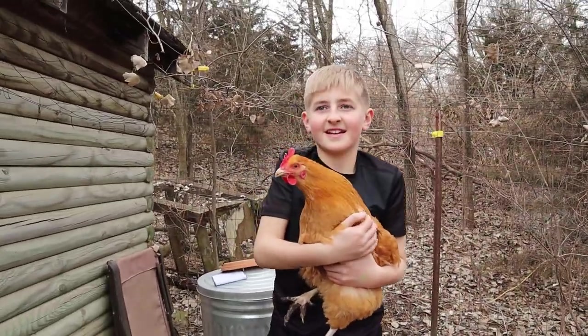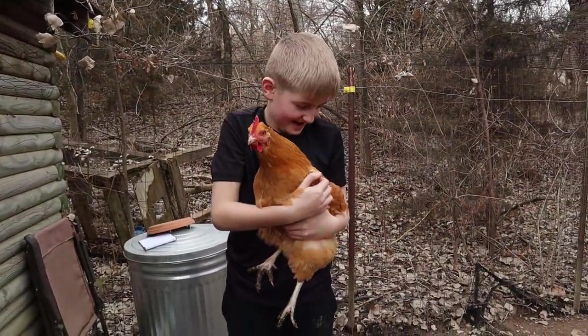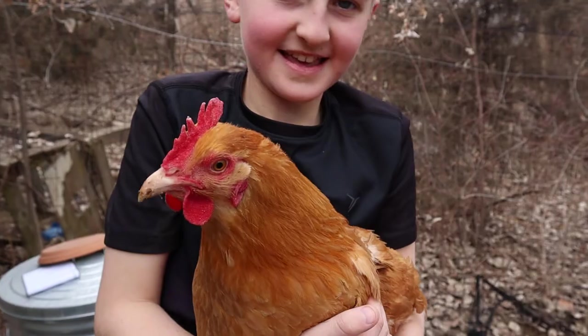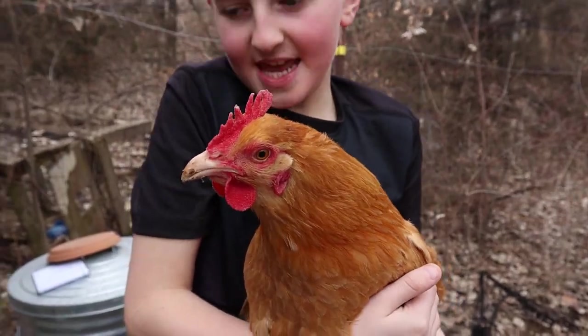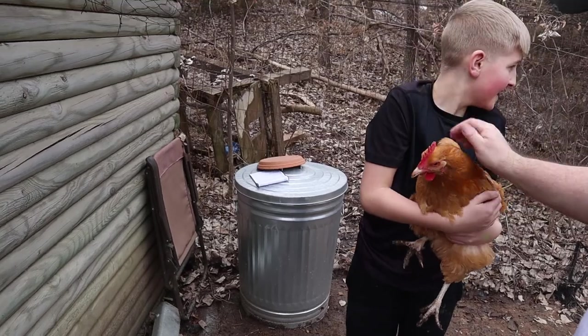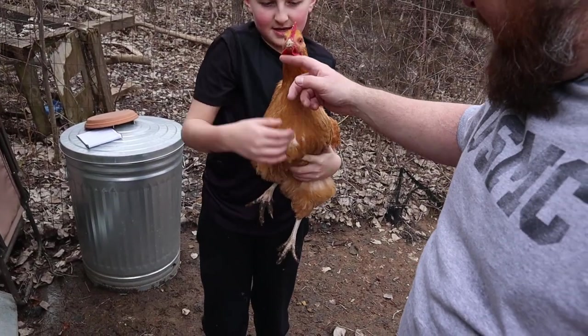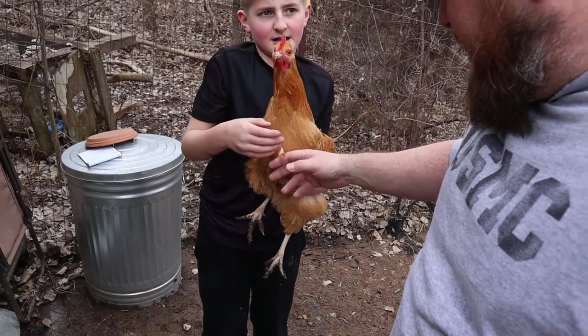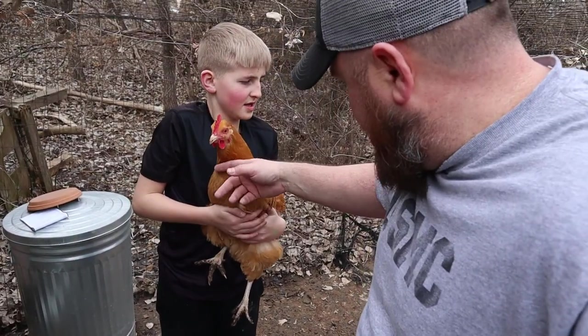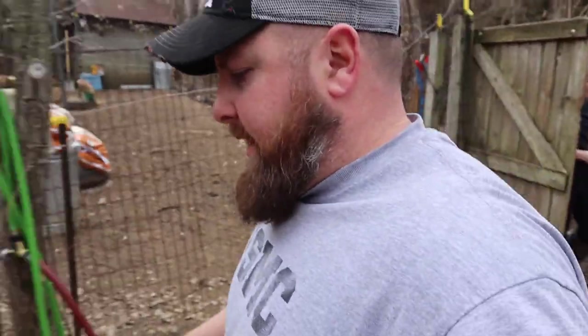You picking up that dirty chicken? I'm already dirty. It's heavy — it's a big bird. Our birds eat well. Yes, they do. These buff orpingtons are my favorite, favorite chicken. They are the most docile chicken ever.